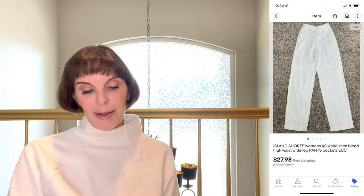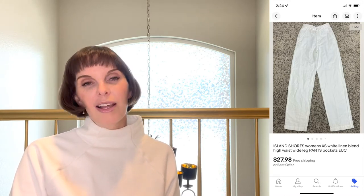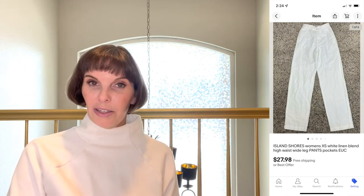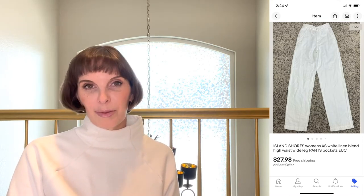Next up was one of my items — an Island Shores women's size extra small linen wide leg pants. We sold that for $27.98 on offer to buyer. I usually just say the cost on anything that belonged to me was zero because we got our use out of it.